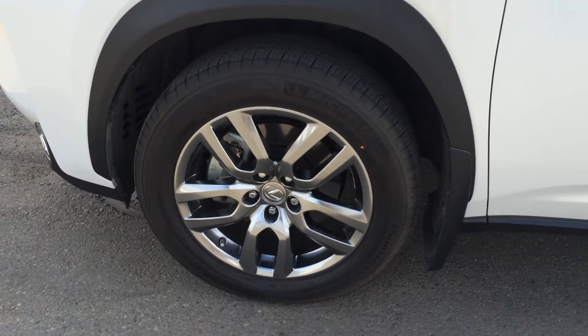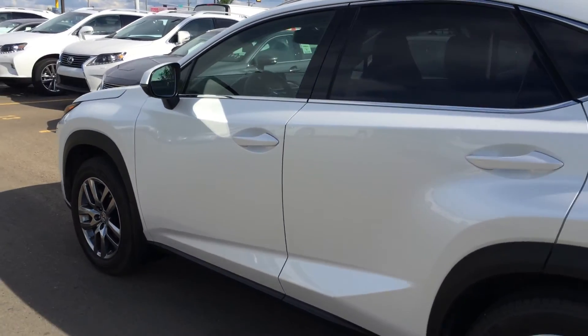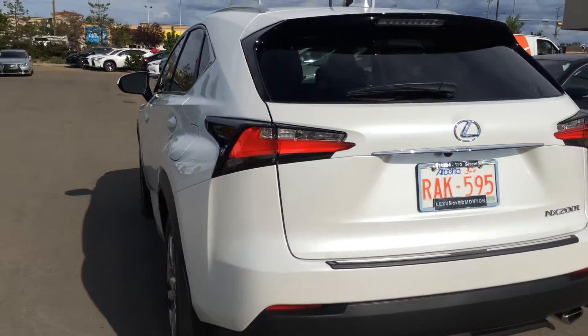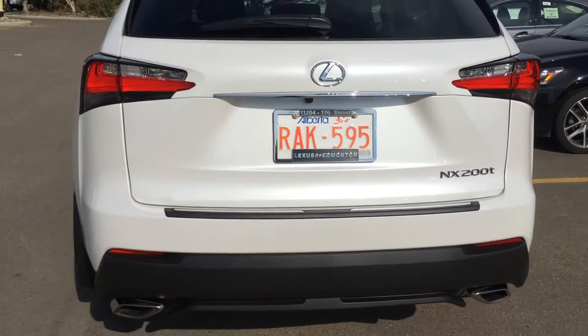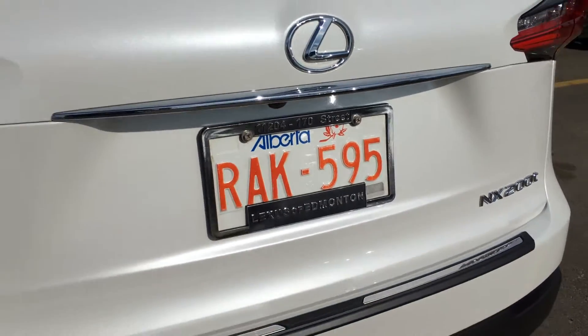18-inch alloy wheels, key locks and mud flaps. Keyless entry with smart access and key lock prevention. Accented lighting on the door handles. Tinted windows. LED taillights with black trim around them. The remote trunk release — press the button right here and it'll lift open the trunk. It's powered.